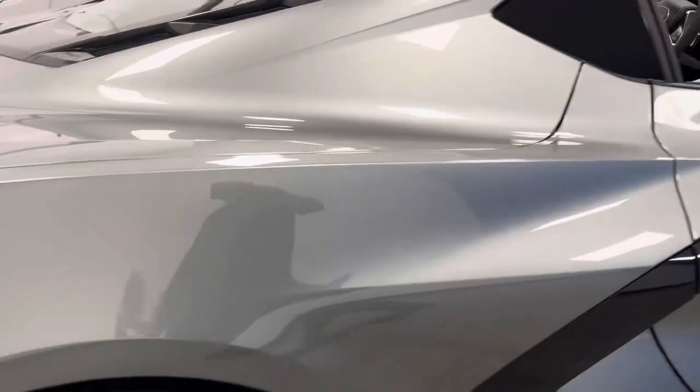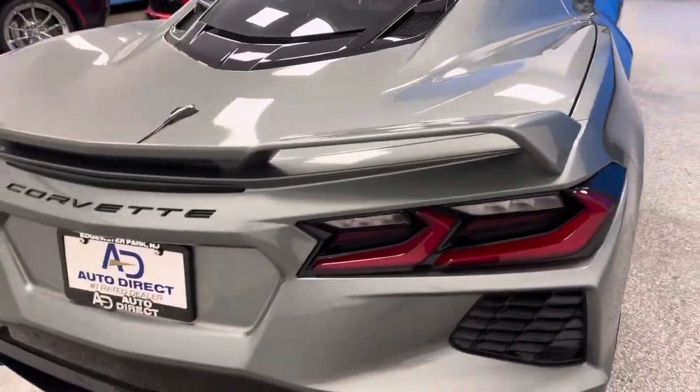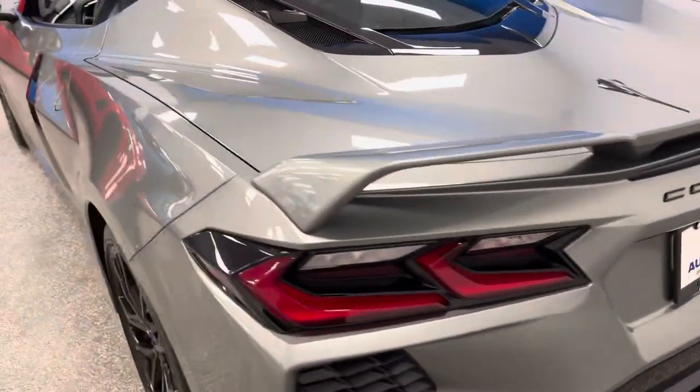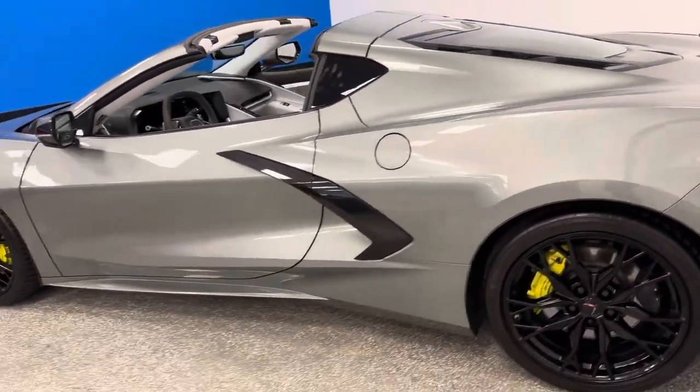When you're looking for the very best, this has the front lift, Z51 Performance, transparent roof, and balance of the factory warranty. The color is amazingly perfect. It's a rare find and it is absolutely gorgeous.